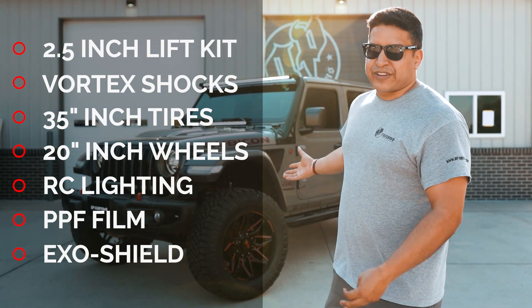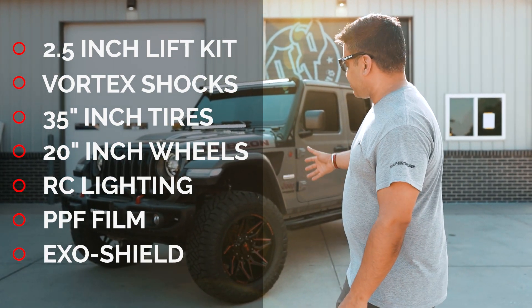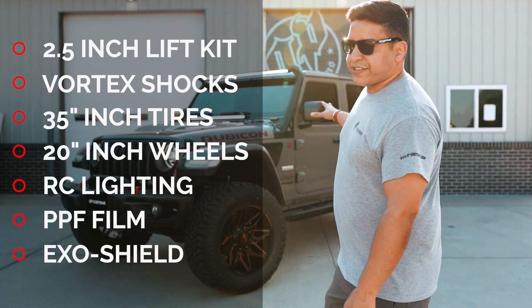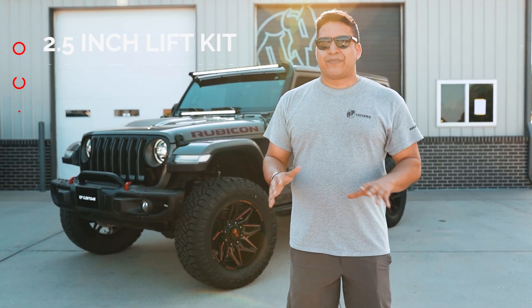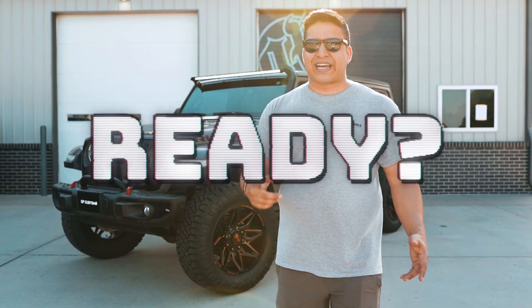We did some 35 inch tires on some aftermarket 20 inch wheels, all Rough Country lighting, some paint protection film to protect from rock chips, and of course we had to do ExoShield on the windshield because Jeep windshields always crack. Check it out, let us know what you think.